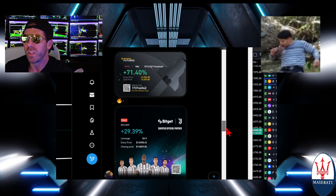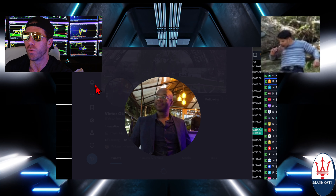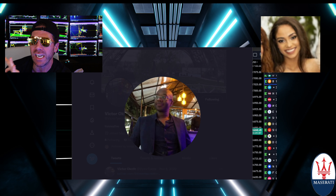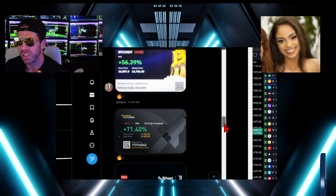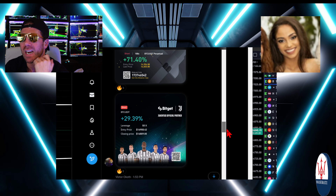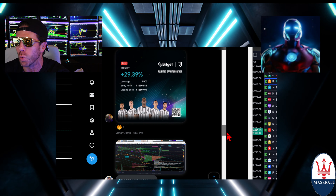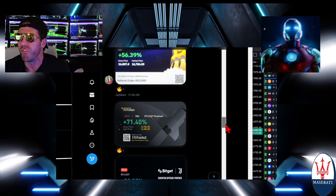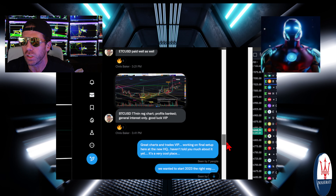Now we've got Victor in the house. Take a look at this, Victor. Love your trading style — nice, cool, collective, calm, good approach to the market. About a double on the money today with two shorts. Very nicely done. Both of them Bitcoin. Very nicely done, Victor. And we got Jay Mack trading Bitcoin as well, and then we got Luke.